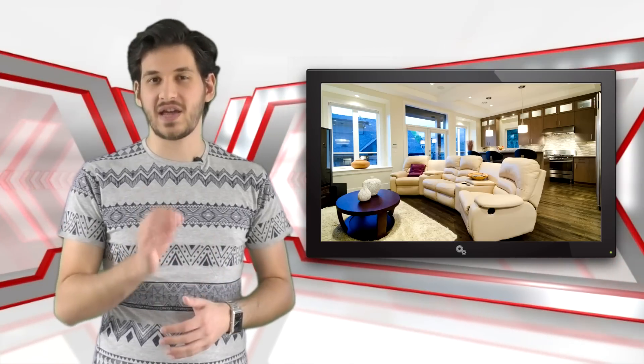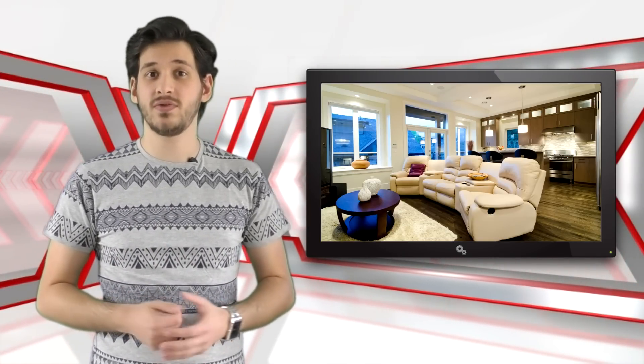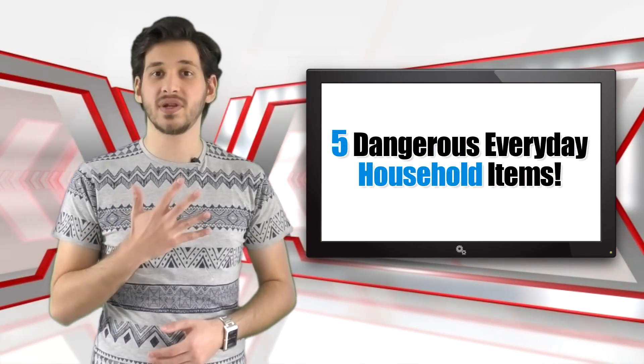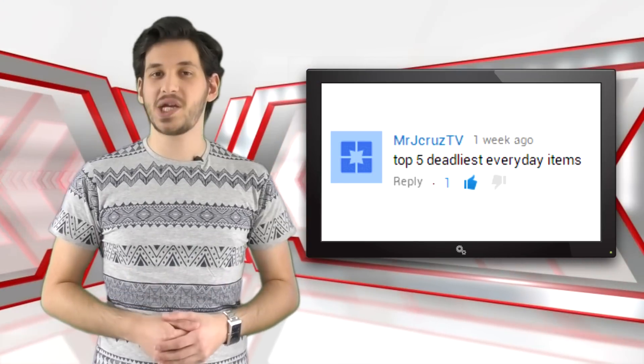A home should be a place of safety and comfort. However, accidents can and do happen, often caused by household items you didn't realise could be dangerous. In this list we will be showing you 5 dangerous everyday household items.